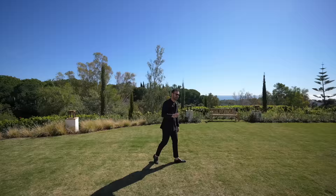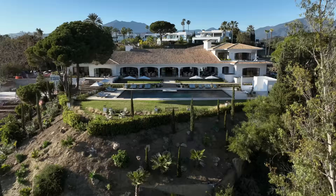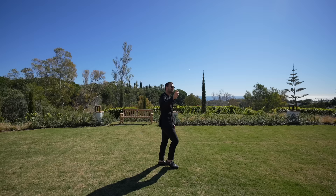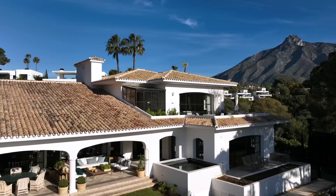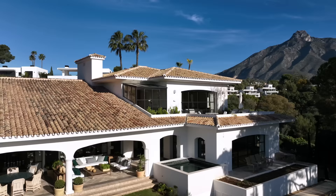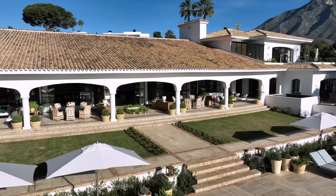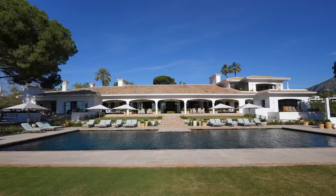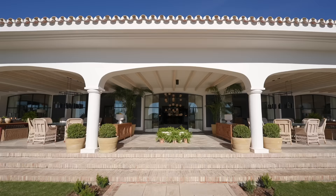I also want to mention this property is available for short-term rentals — we'll leave the link in the description. The land here is amazing and actually goes all the way down to the street level below. Looking at the house itself, it's essentially a single-story ranch-style Spanish home. We have the primary bedroom suite on the second floor, which we'll check out in a bit. I just love this rustic, timeless look with red roof tiles. When they were remodeling this home, I love that they kept the architectural integrity of the house while complementing it with new finishes like those steel cased French doors — very modern, yet timeless.